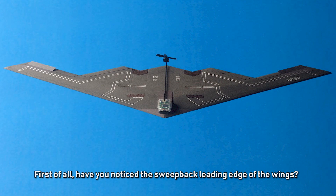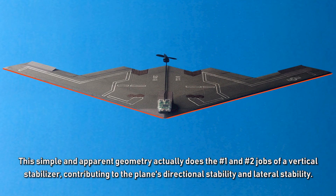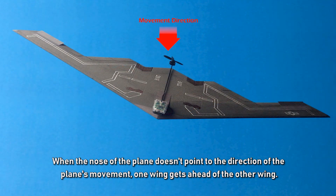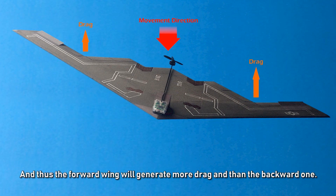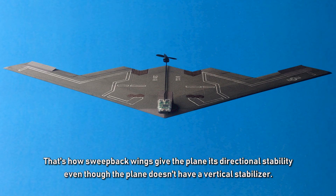Have you noticed the swept-back leading edge of the wings? This geometry actually performs the number one and number two jobs of a vertical stabilizer, contributing to directional and lateral stability. As a wing sweeps back further, its drag and lift decrease, given the same velocity and angle of attack. When the plane's nose doesn't point to its direction of movement, one wing gets ahead of the other — the forward wing has less sweep, so it generates more drag, and is pushed back while the other catches up, restoring the nose to the correct direction.